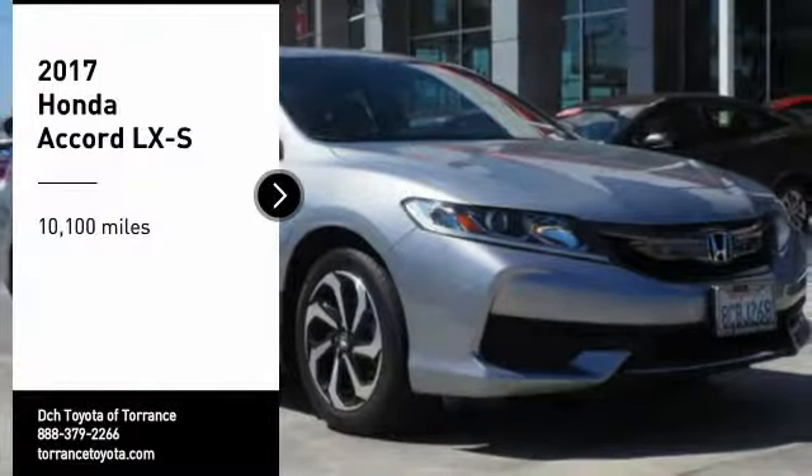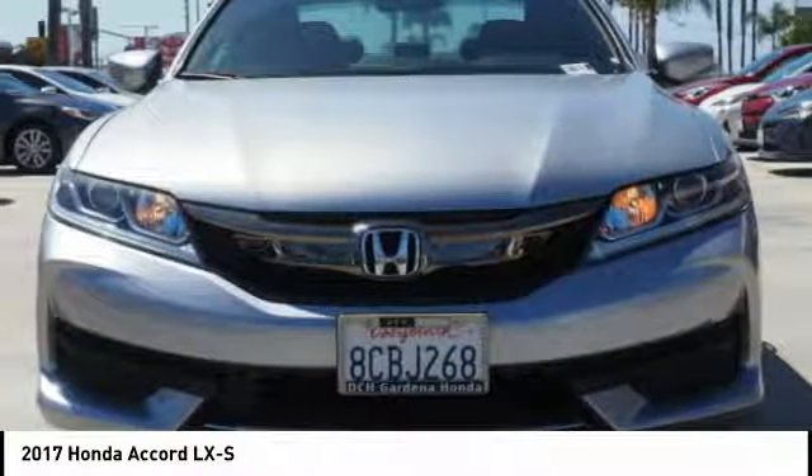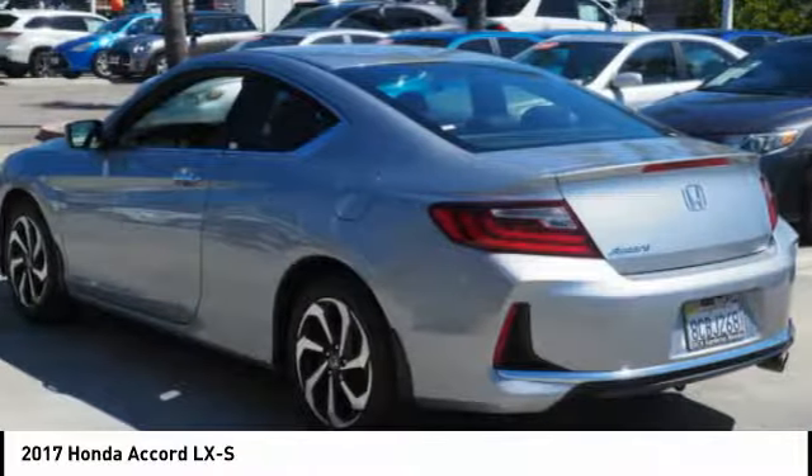Stop by and take a look at this 2017 Accord — ingeniously simple, yet overflowing with luxury and technological creativity. All that and more in the Accord.